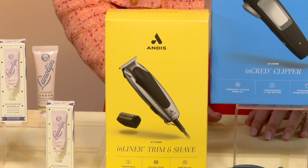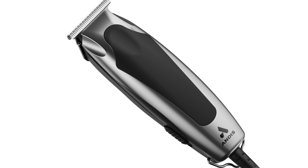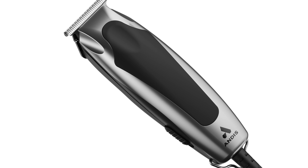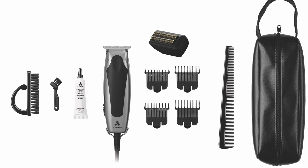Now, the Andes Inline Trim and Shave Kit is packed with power for shaping and trimming, as it's two tools in one, making it perfect for outlining, designs, and finishing fade haircuts.